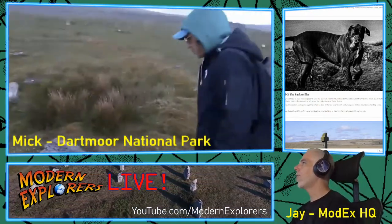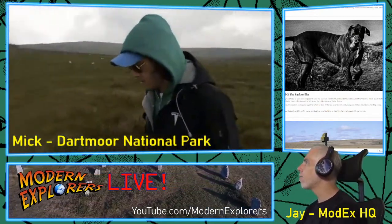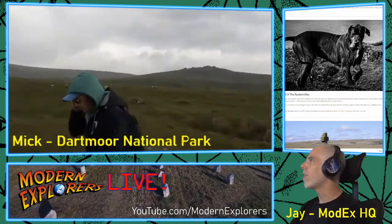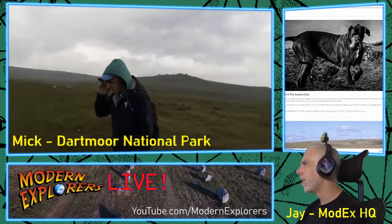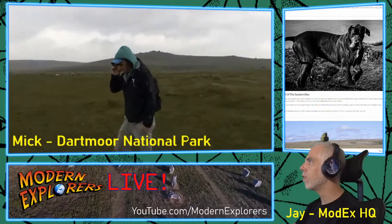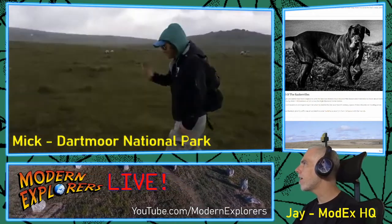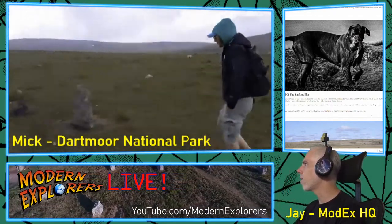Sir Arthur Conan Doyle was said to have been inspired to write the novel Hound of the Baskervilles from tales he heard about Dartmoor while staying at the Dutchie Hotel in Princetown, which is now the Highmoreland Visitor Center. Squire Cavill had a terrible reputation, and legend says that when he died in the late 17th century, a pack of black hounds ran howling across Dartmoor.